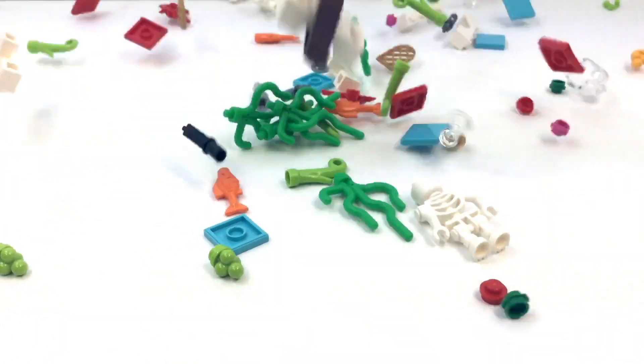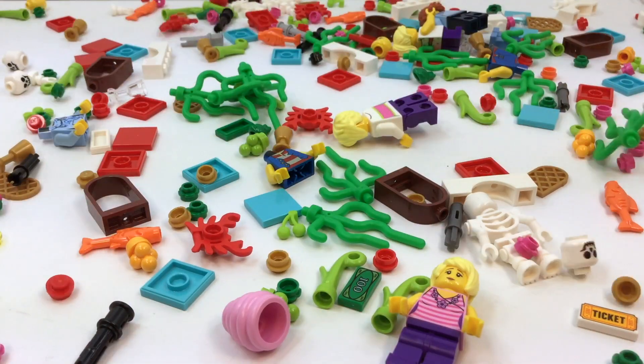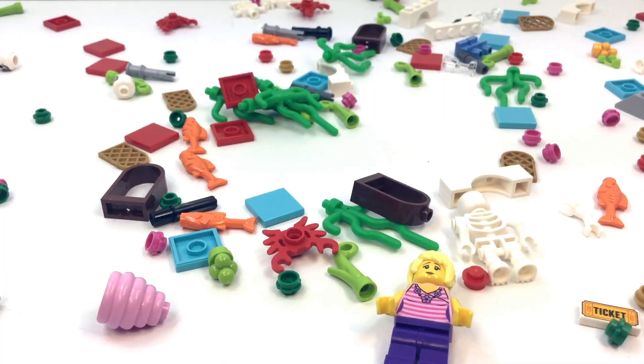Hi, this is Vicki with Brick After Brick Toy, home of Lego love, Lego rain, and Lego fun, where we help you have fun building your Lego world.